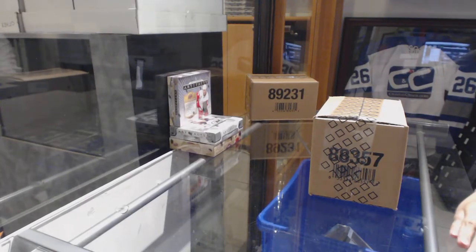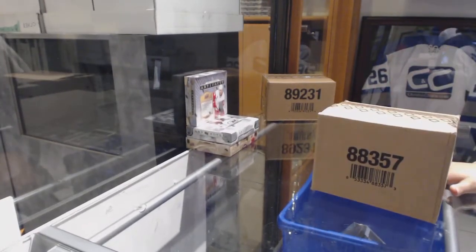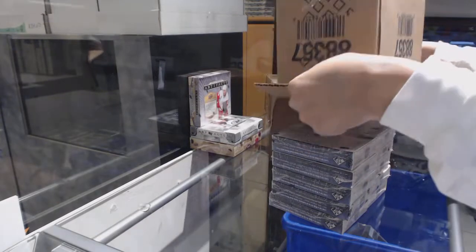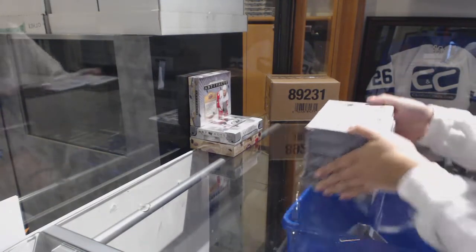Starting off with the group break 87-68, we've got the 10-box case break of 2017-18 SP Authentic. Best of luck folks, let's get some hits.